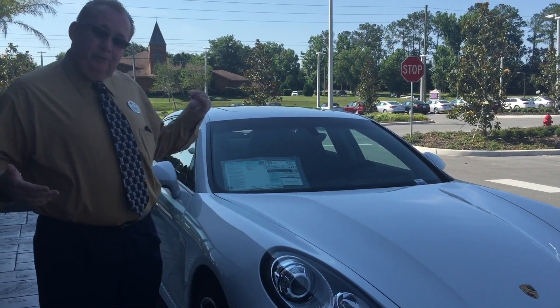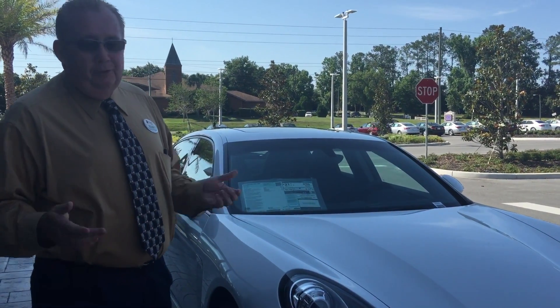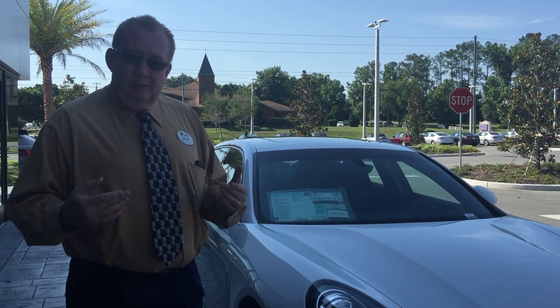It's got the park assist with the rear-view camera, front and rear, so that'll be nice for you. I know you'll love the car, and what I would like to do, if you don't mind, is bring it down to you and let you drive it.